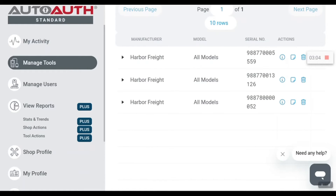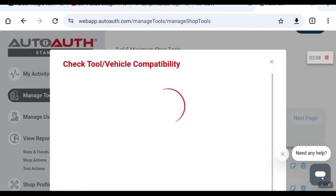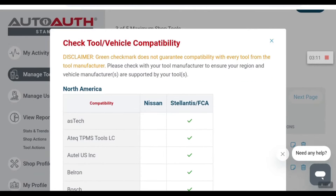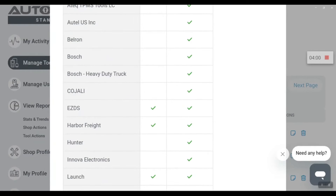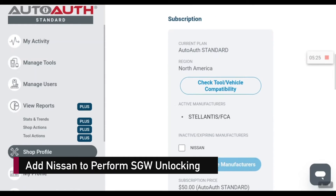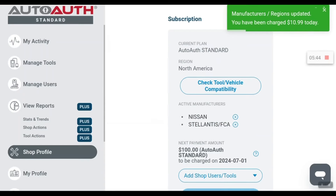Go check tool-vehicle compatibility to make sure the iCon scan tool is checked. You'll see Harbor Freight is checked. If you go to Shop Profile, you can actually add an additional manufacturer — that's what I ended up having to do here. It looks like it's a $50 additional fee to add that manufacturer.